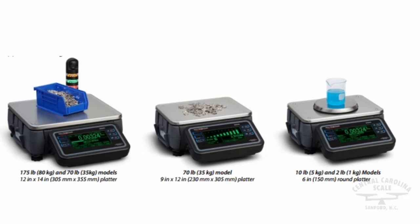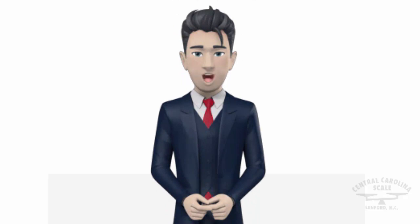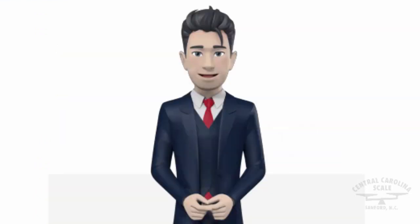A host of applications are available for use and can be fully customized if required, such as counting with inventory control and much more. The large screen is designed to ensure that the scale is easy to use. The addition of a touchscreen allows the user to navigate on-screen information via a simple and intuitive interface.